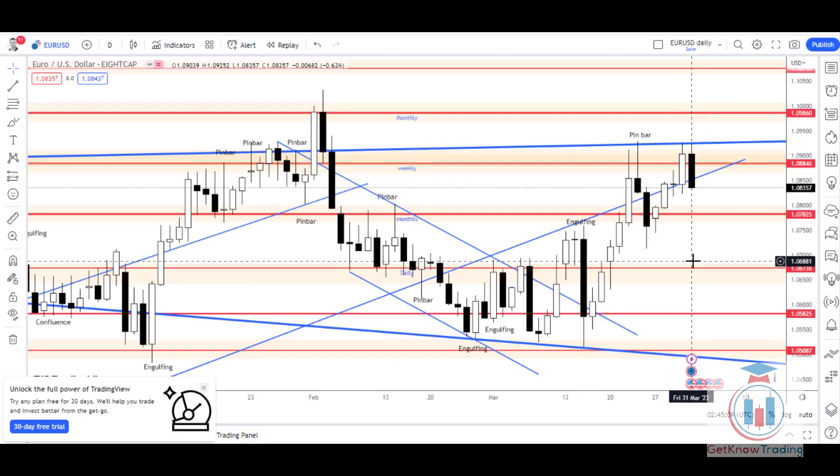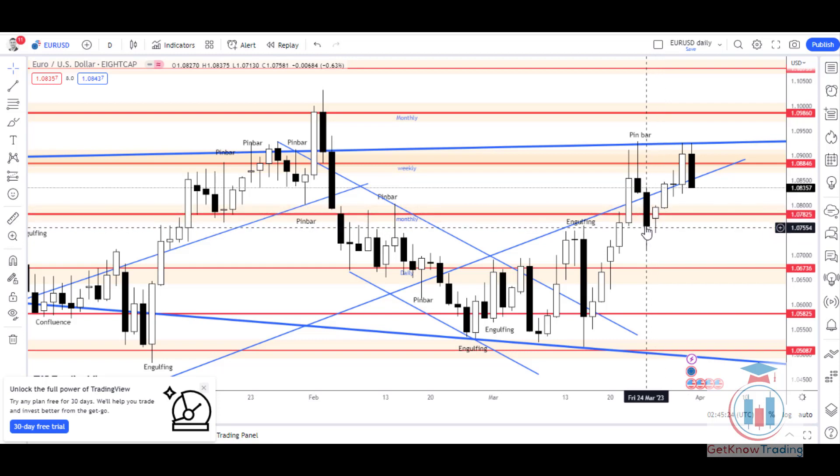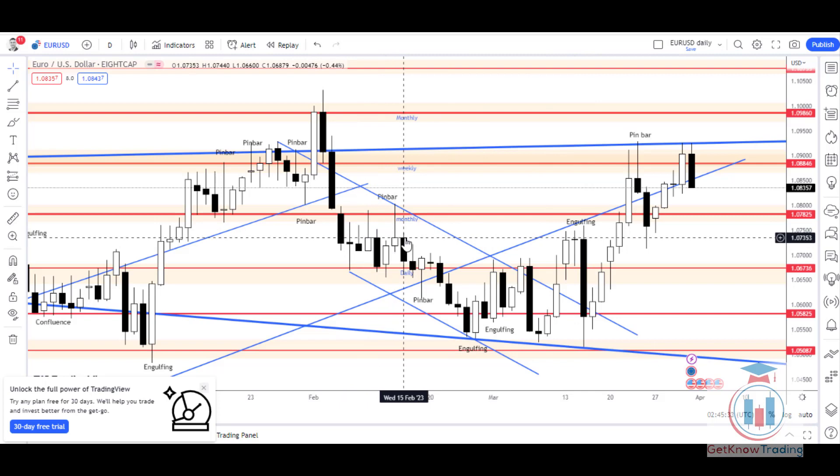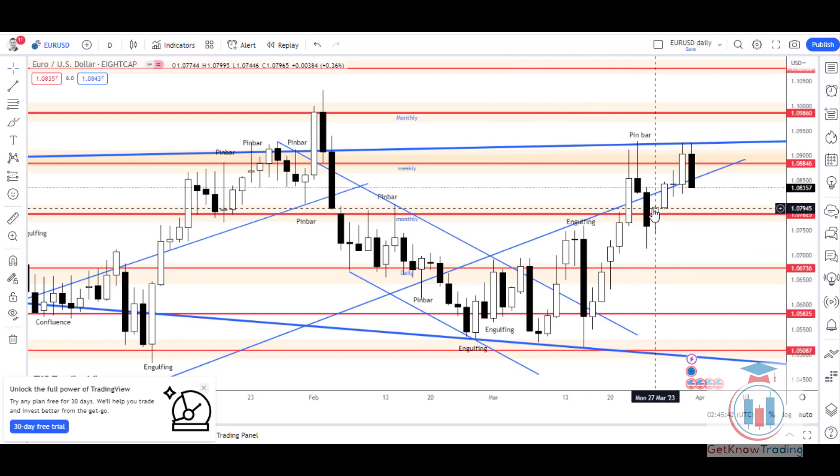EURUSD has made progress towards higher prices and ended as a bullish week. The first day of the week had a small bullish candle where the previous week's Friday closed, and the week was down. The critical level mentioned in the previous analysis was 1.073. The price managed to return back, testing the previous support around 1.073, and from there continued to move up.